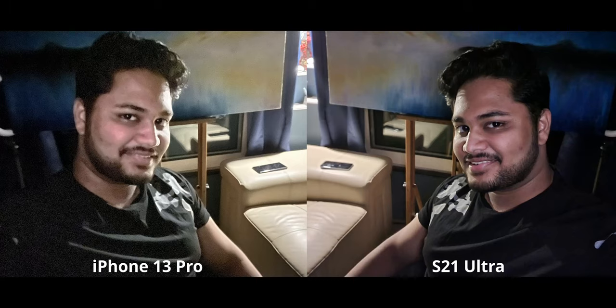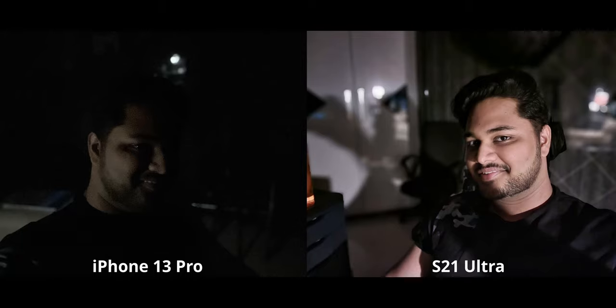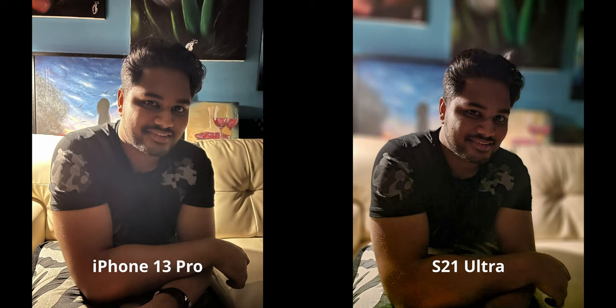When it comes to low light, it's the S21's game — nothing really comes close. The noise on the iPhone is pretty much unbearable. To make things worse, we also have selfie portrait night mode on the S21: this was a four-second exposure with unsteady hands and we still get a beautifully sharp result. The iPhone doesn't have night mode for selfies, which nullifies it there.